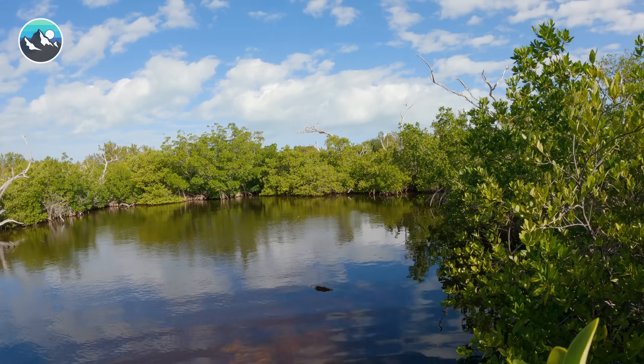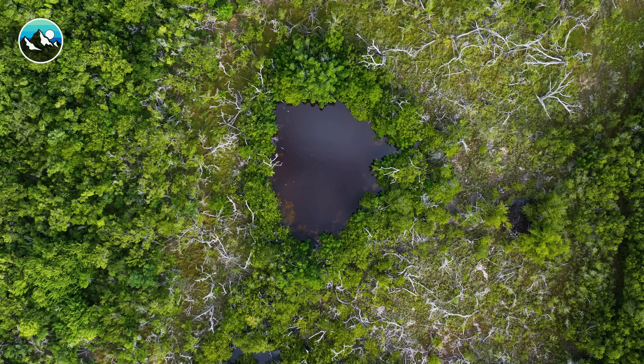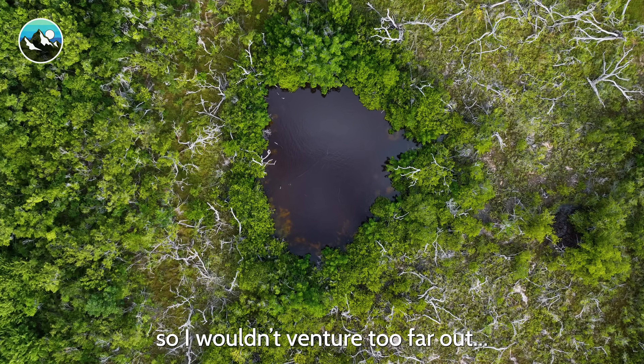Whoa. Is that all mud out there? This is on actual rock — the outside is rock, but it gets really muddy towards the middle, so I don't venture too far out.